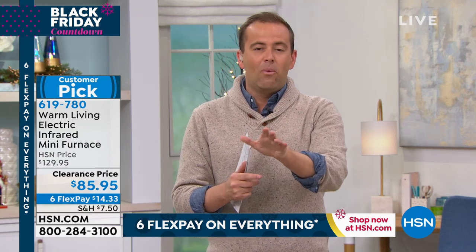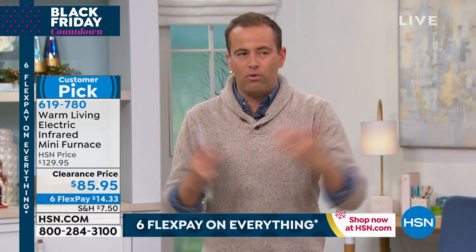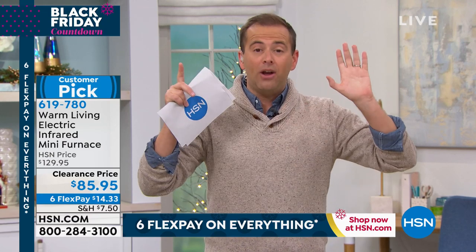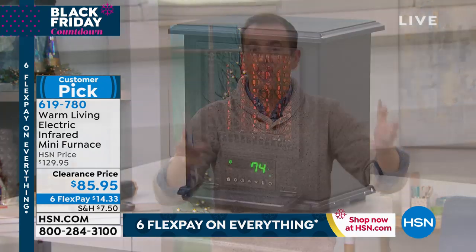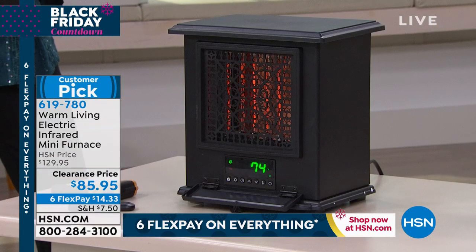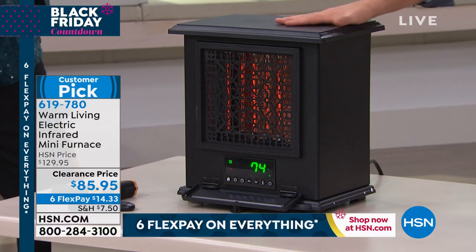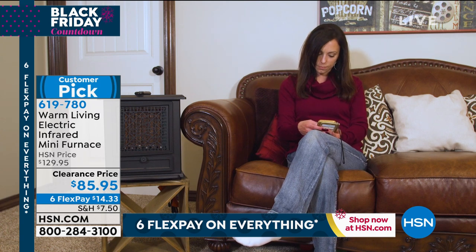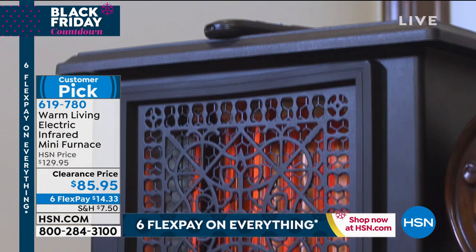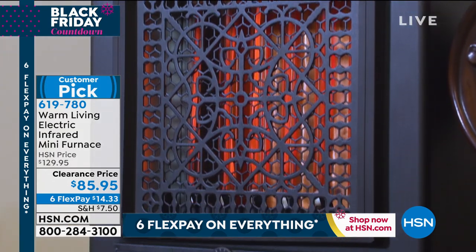If you and I went to the home store — the red store, the blue store — and said, listen, we've got $85 to spend, what kind of heater can I get? We would get a boring old plain heater that's not decorative — just a thing in our room. This is an accent — it's so much more than that. It adds so much more, and at $85.95 you're getting something that adds to rather than detracts.